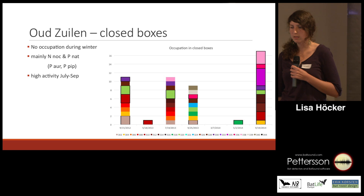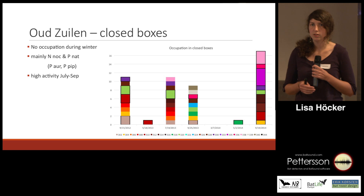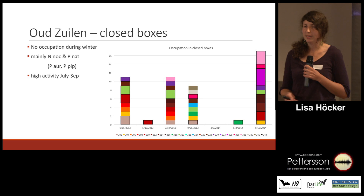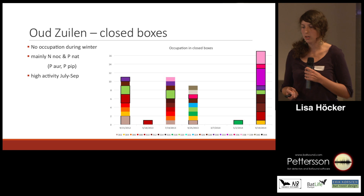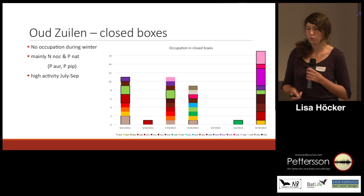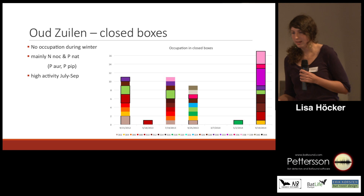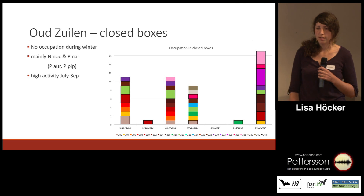We looked at the closed boxes, which were checked in September and then again in March. In March we didn't find any faeces, any droppings, or any visible sign that they were inhabited by bats over winter — and that was for the last two winters. This indicates that there are no bats in those boxes between September and March. Then in July, what we can see in the middle, is that they are greatly inhabited.